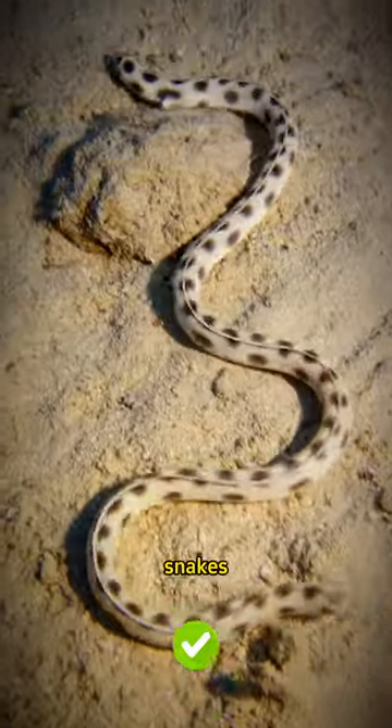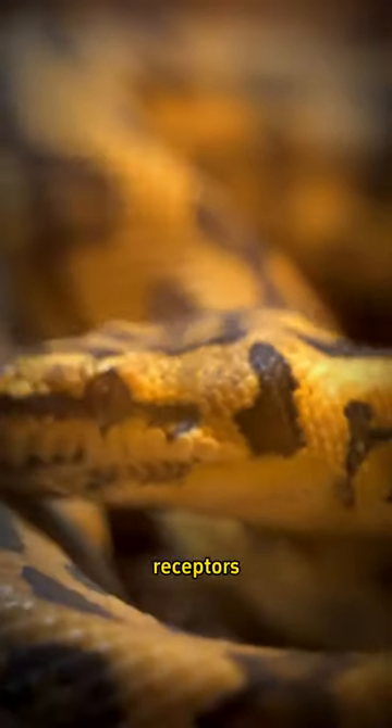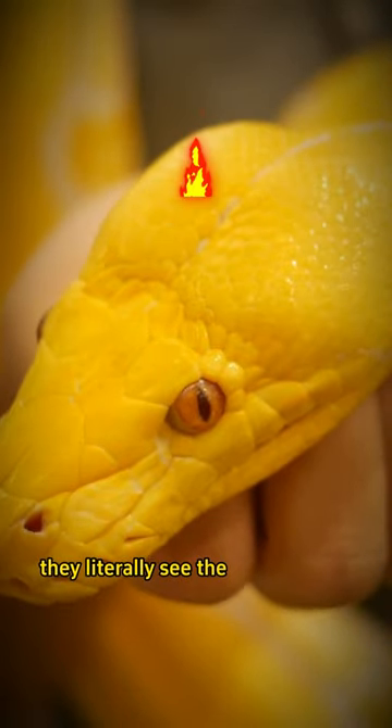Did you know? Some snakes like pit vipers, pythons, and boas have infrared-sensitive receptors. They literally see the world in heat.